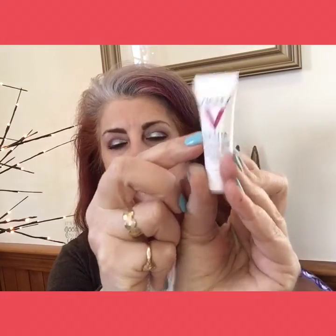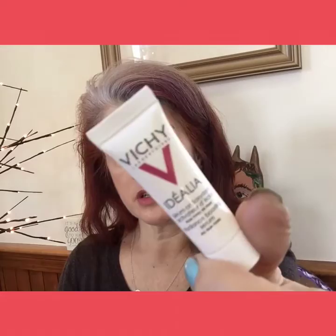This is the Vichy Idéalia Radiance Boosting Serum. It's one of those little sample sizes — not a bad size, but it looks only about this full, so it might be a one-and-done. It contains hyaluronic acid to give your skin a boost in collagen, while salicylic acid controls oil and restores vibrancy to dull skin. I'll give that a shot — I have a container in my bathroom just for samples like this.